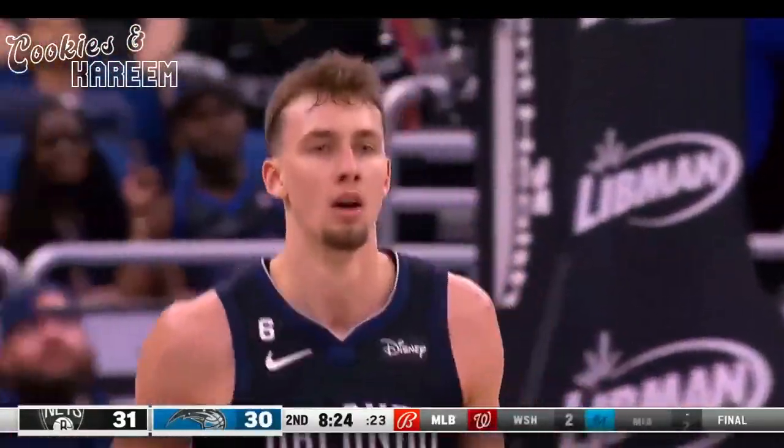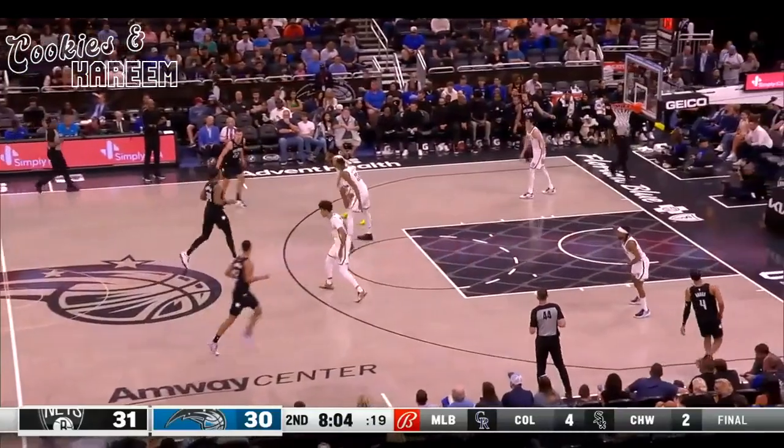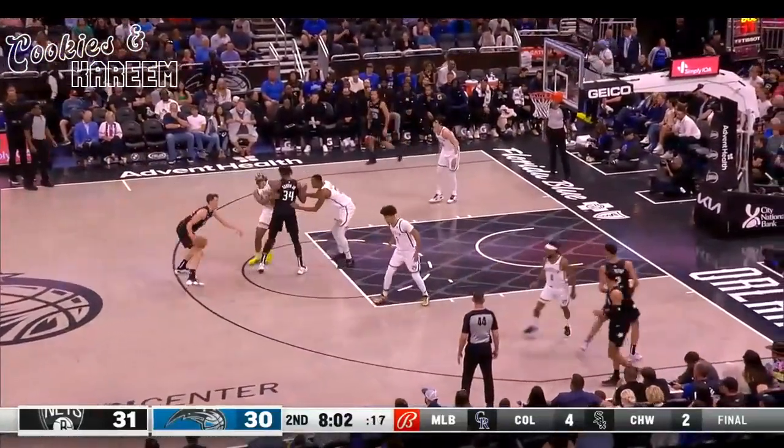Straight footwork, maybe typical on Plaxton, and then he's used to getting all those little pocket passes and lobs.